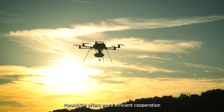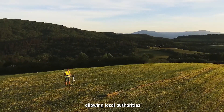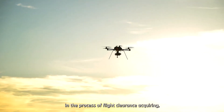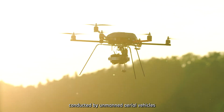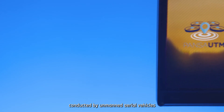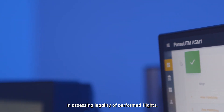PansaUTM offers more efficient cooperation with drone operators, allowing local authorities to participate in the process of flight clearance acquiring, monitoring activities connected with missions conducted by unmanned aerial vehicles, and supporting public order services in assessing the legality of performed flights.